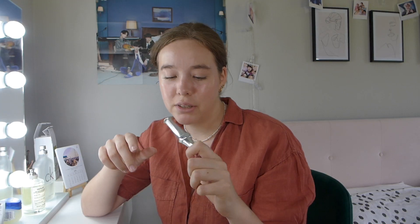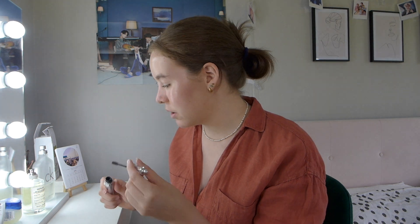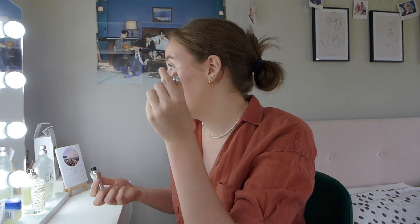Now I'm going to do my eyebrows using the Benefit 24-Hour Brow Setter. I don't really pluck or do anything with my brows — they're pretty naturally dark and big. My mum always used to tell me don't ever over-pluck them, so I don't. I kind of just brush all the hairs up and then go around the top to define the shape.